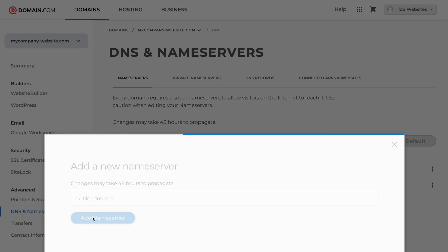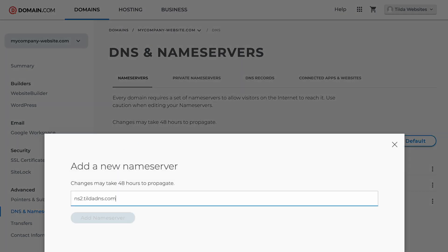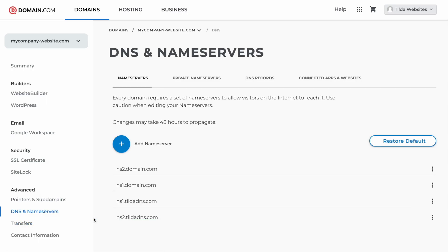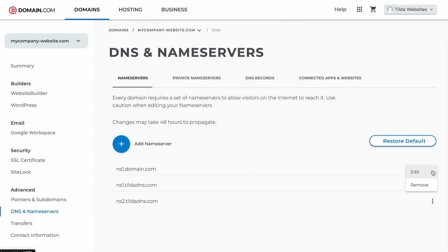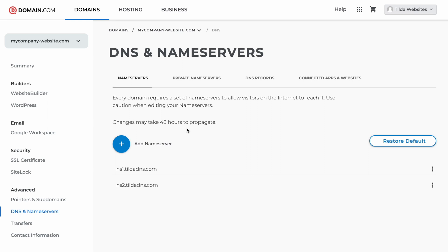After the first NS record is added, I click the Add Nameserver button. As you can see, it now can be found in the list. Let me add the second NS record. I click on the plus button again, enter ns2.tildedns.com in the field and click the Add Nameserver button. The second NS record has also been successfully added. Now I can delete the unwanted NS records that are listed here by default. When editing settings, make sure that there are no other NS records here besides Tilde's ones.